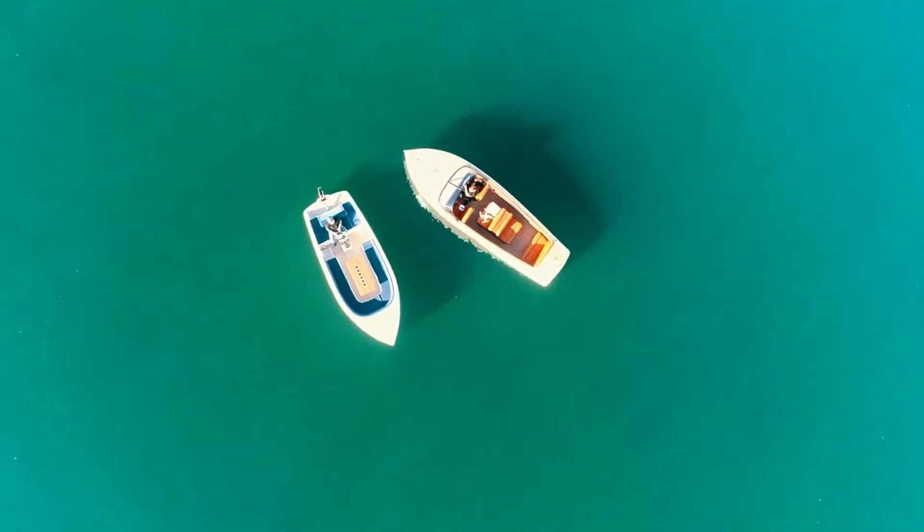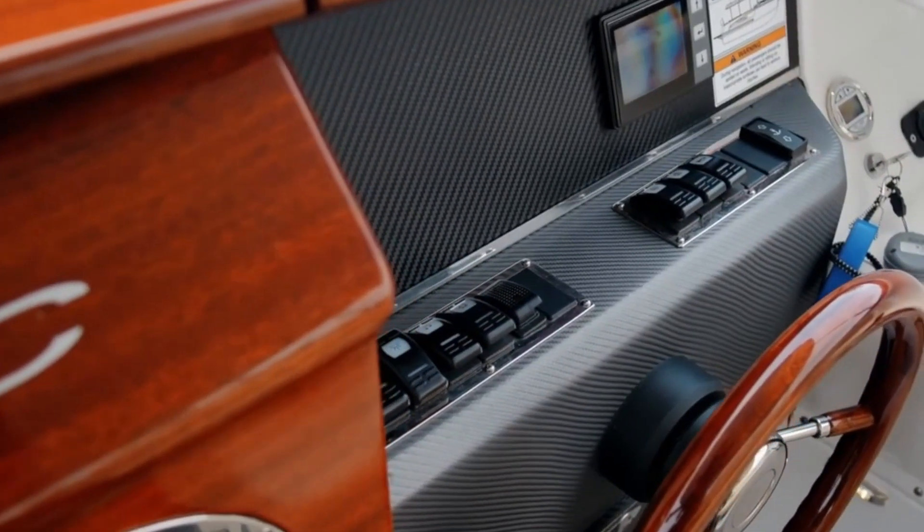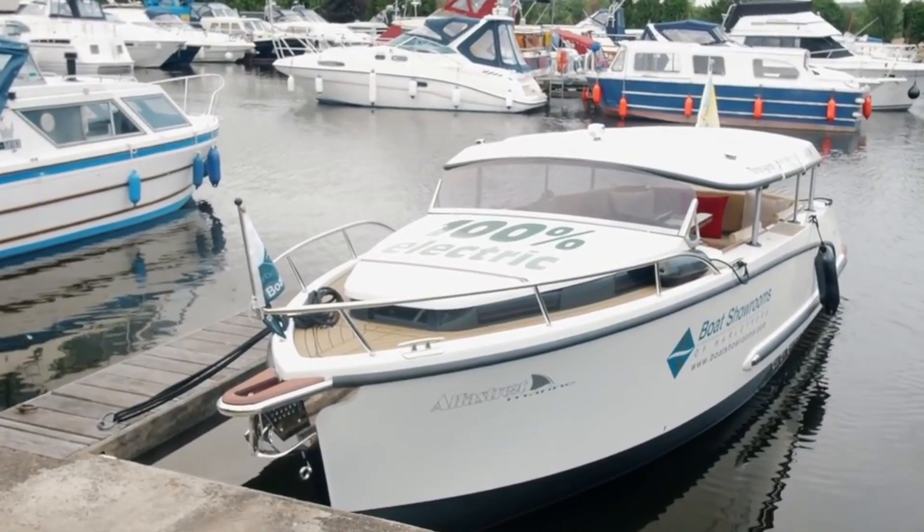Hi viewer, you're here to see some amazingly futuristic electric boats. So let's cut the fluff and get right to it.